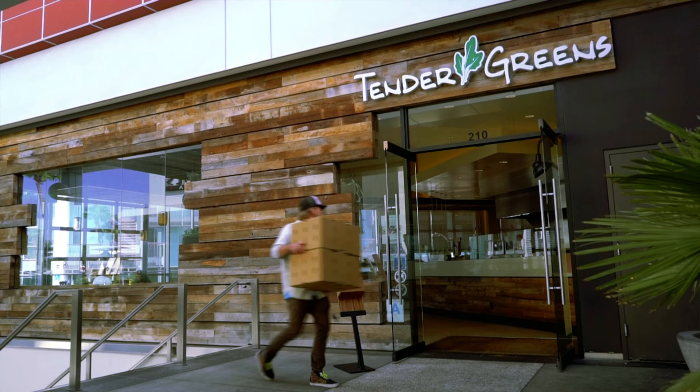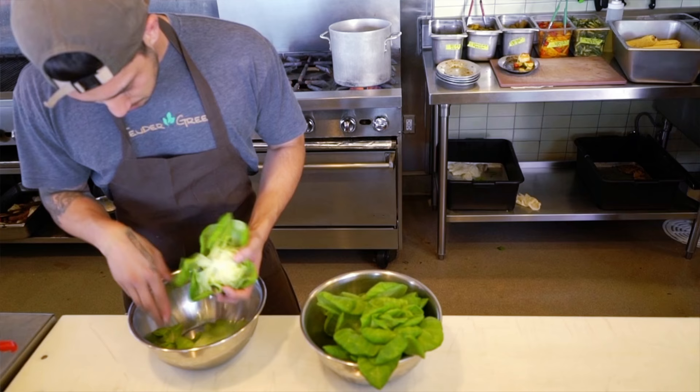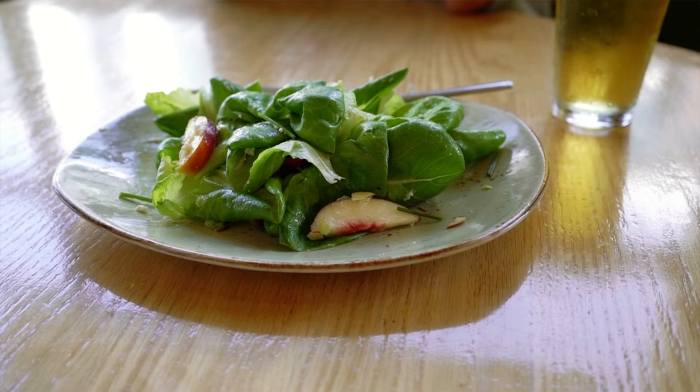We sell produce to large food service buyers today — Tender Greens, Mendocino Farms, West Central Produce, and SpaceX are some of our large customers here in Los Angeles.